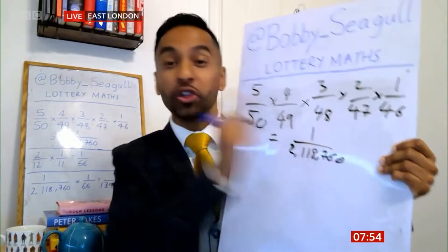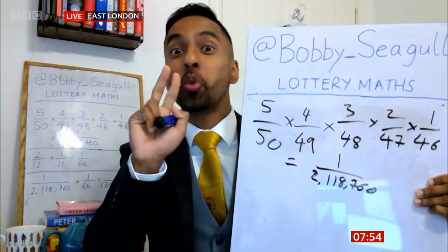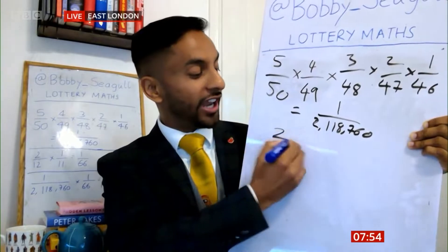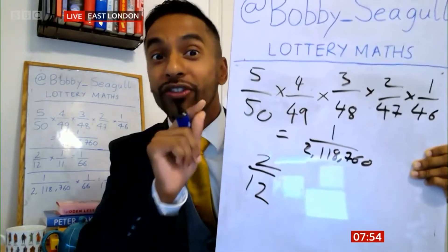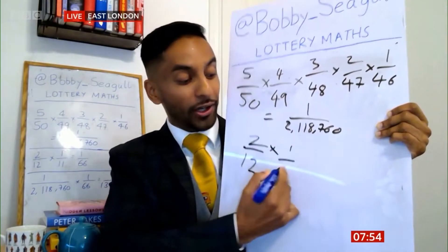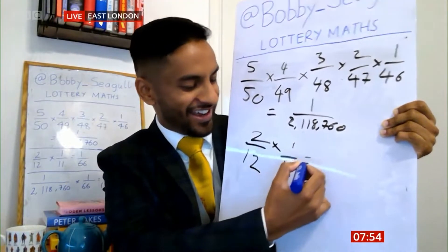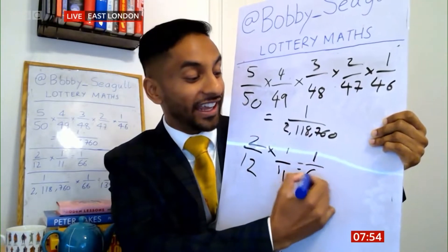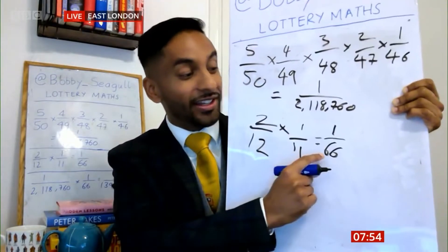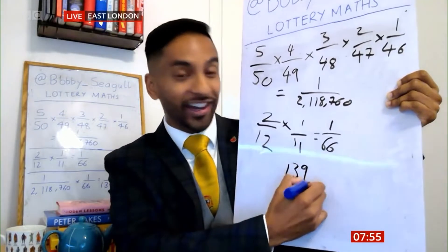So you think, okay, it's not too bad. But we've got the lucky stars — they're not so lucky for some people. So there are 12 of these, and you're trying to get two of them. The chance of getting the first lucky star is two out of 12. But this is also conditional, so once you've got the first one, you only need one out of 11. That's one in 66. You multiply the one in 2 million times the one in 66, and that gives us one in 139 million 848,160.